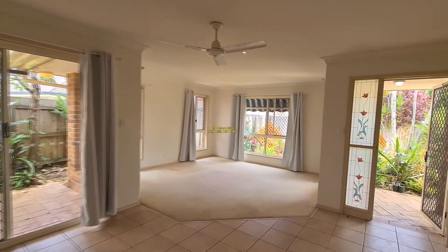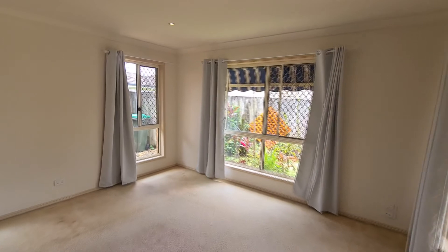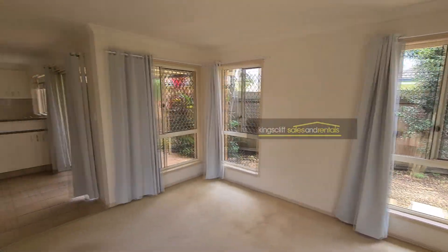As we step inside the property, we step into a dining area. Beyond that, to the front of the property is a separate lounge room with windows on all three sides.